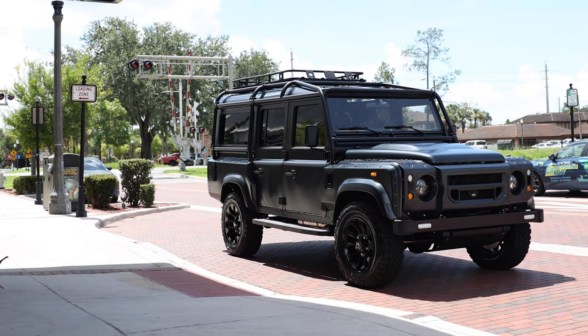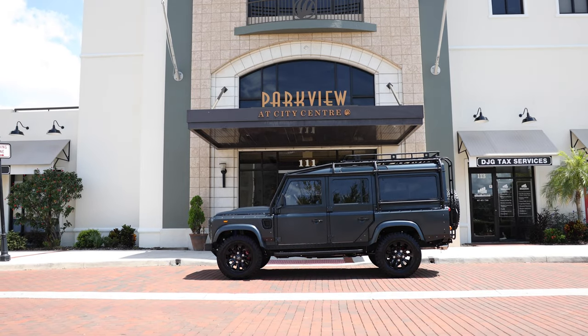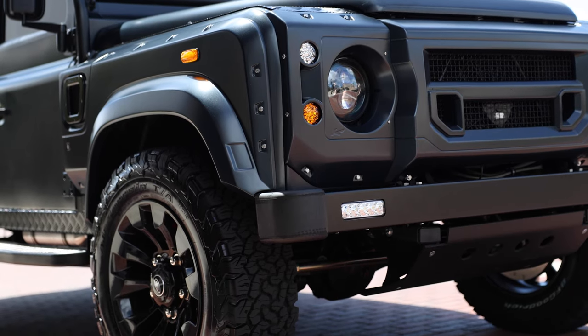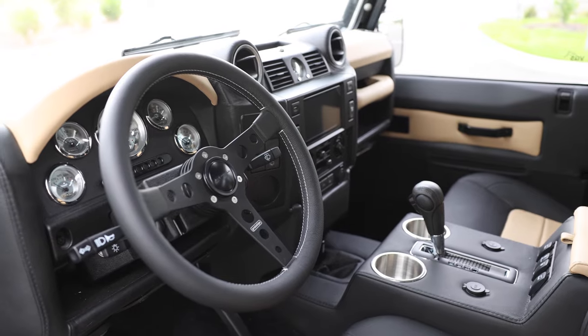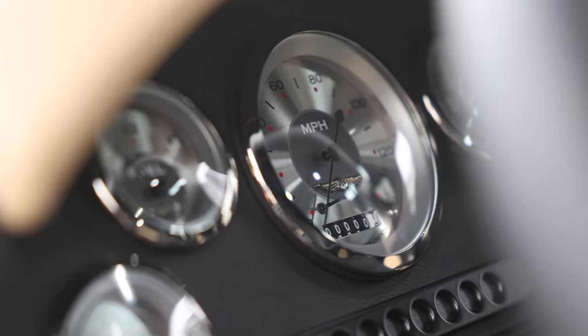For the month of October, we have Project Knight Prowler as our featured one — a very aggressive, bold-looking Defender 110. White body, excellent undergrill, sawtooth wheels, all painted in black satin finish. The end result is just absolutely amazing — the truck looks great inside and out.